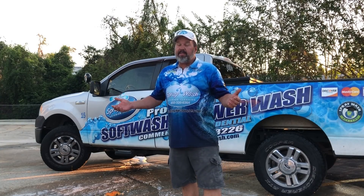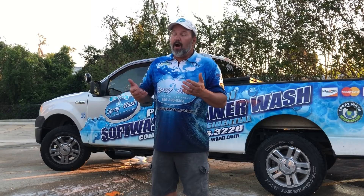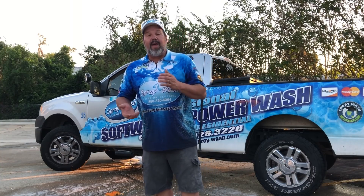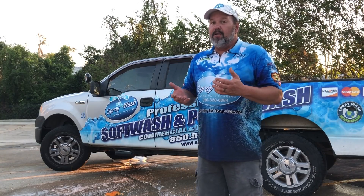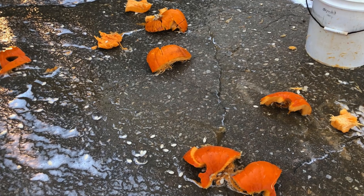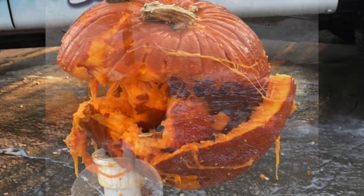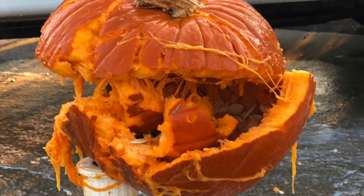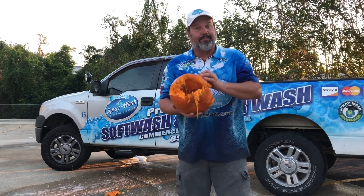Well there you have it. There's the difference between pressure and soft washing. I think some pretty compelling evidence right there. High pressure is great for a lot of things — there's plenty of applications where we use it: concrete cleaning, grease removal, certain stains, some metals for removing rust. But on the average residential or commercial property, during the exterior, that really needs to be soft washed. Save the pressure for the flat work. Just remember, when it comes to exterior cleaning, keep that high pressure roll away from your house. And your pumpkins.